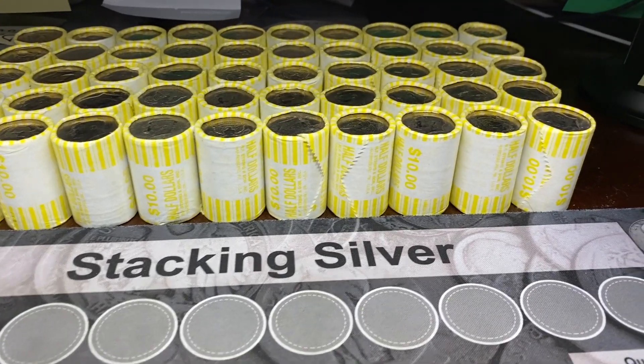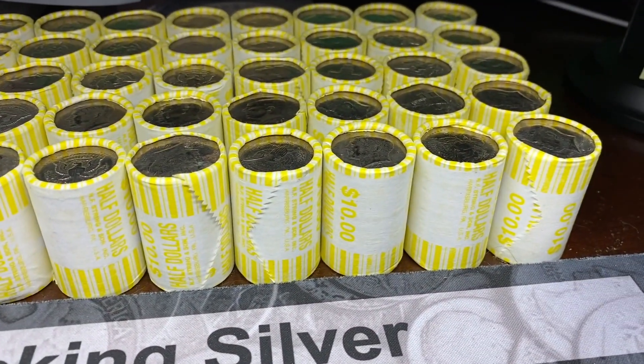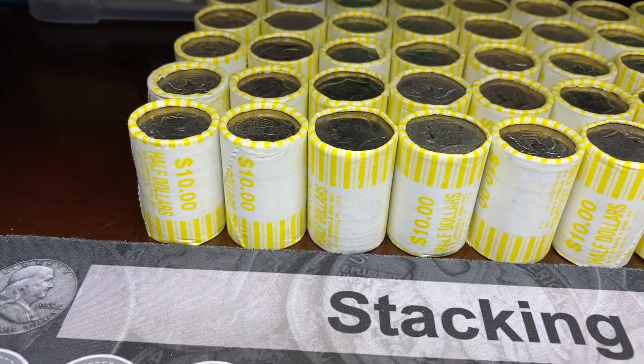Box number two is laid out and ready to go. Unfortunately still no silver enders, but hopefully we have some more silver on the inside. Let's find out.